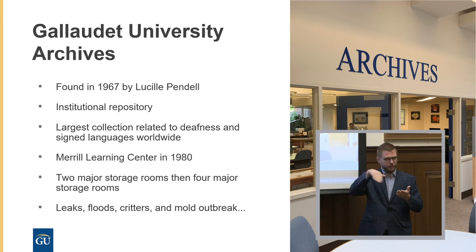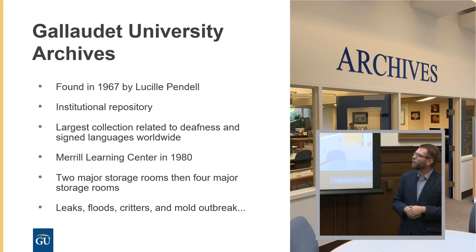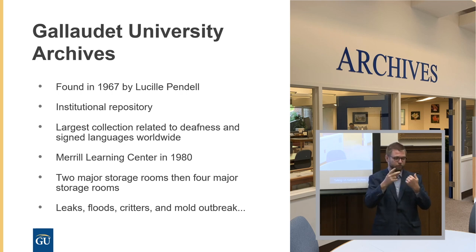We moved to the Merrill Learning Center in 1980, where the archives were in the basement — a mix of library and technical services. Initially we had two large storage rooms designed for temperature control, inventory, shelving numbers, and security. Our collection grew past that, so we added two more rooms that were not designed for archiving, were not temperature controlled. We had several issues including leaks, flooding, critters, and a pretty severe mold outbreak.